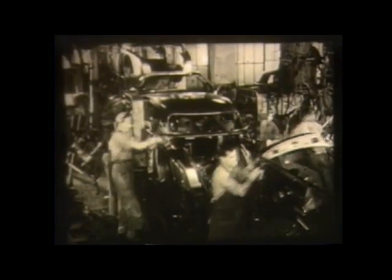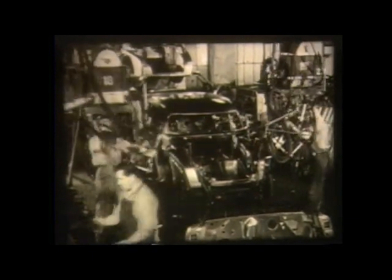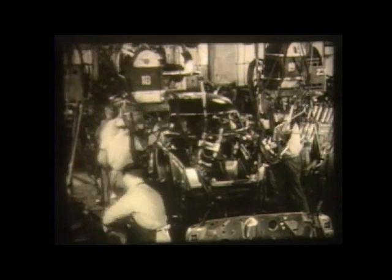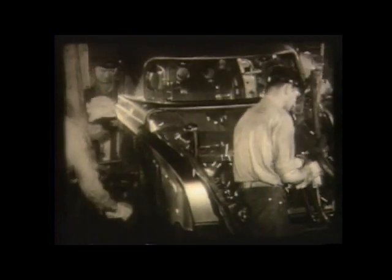The individual body stampings begin to look more like passenger cars when they are assembled in an intricate series of special jigs and fixtures, which hold them firmly in place while they are being welded together. The process of spot welding has come to play an important part in the making of today's automobiles.